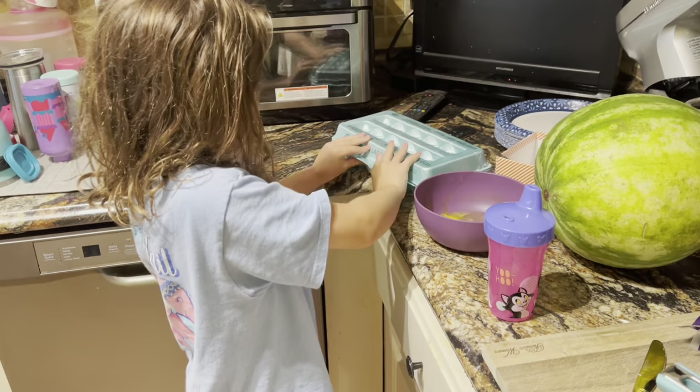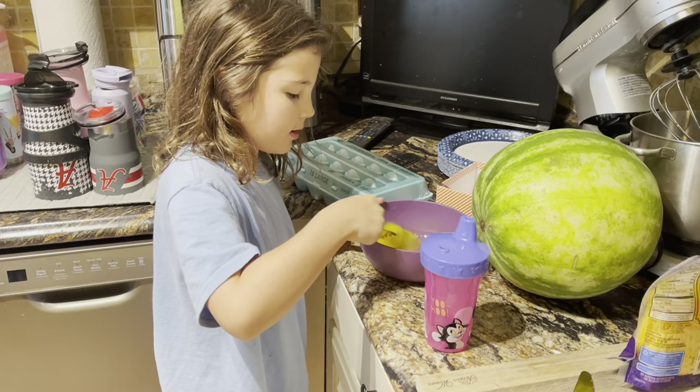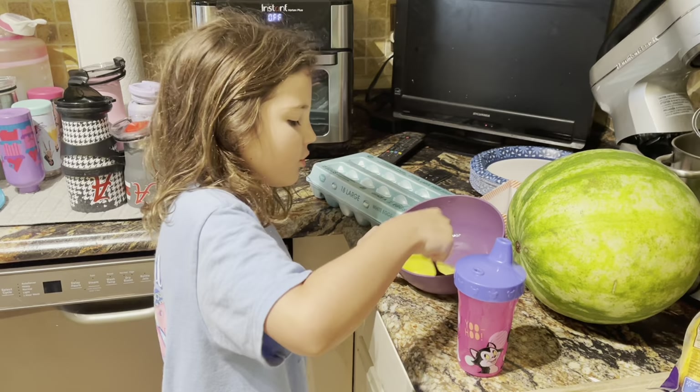Alex is still asleep, so we're just going to make breakfast. That way if she's really hungry we can feed her right when she wakes up. Make sure all of those eggs are mixed together — is it good?